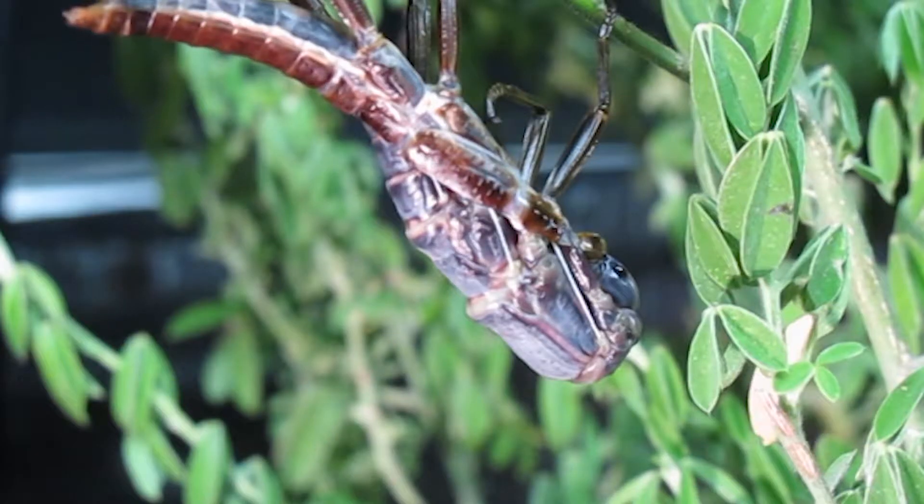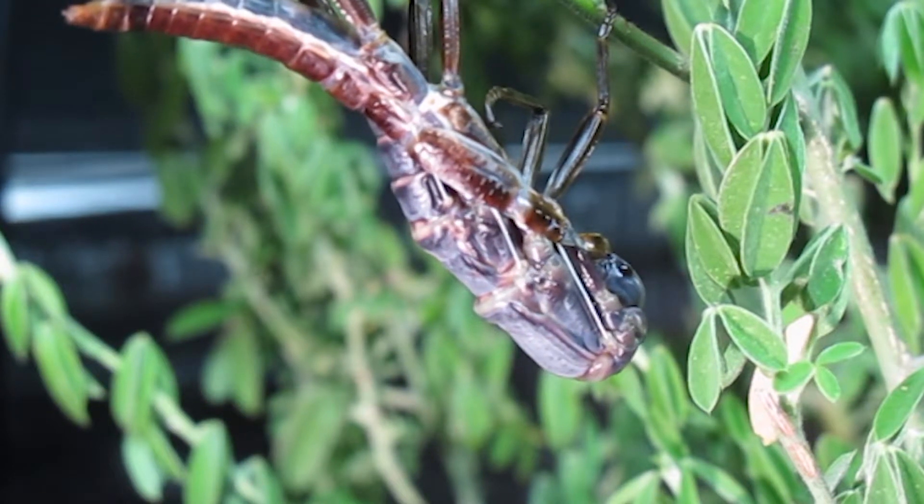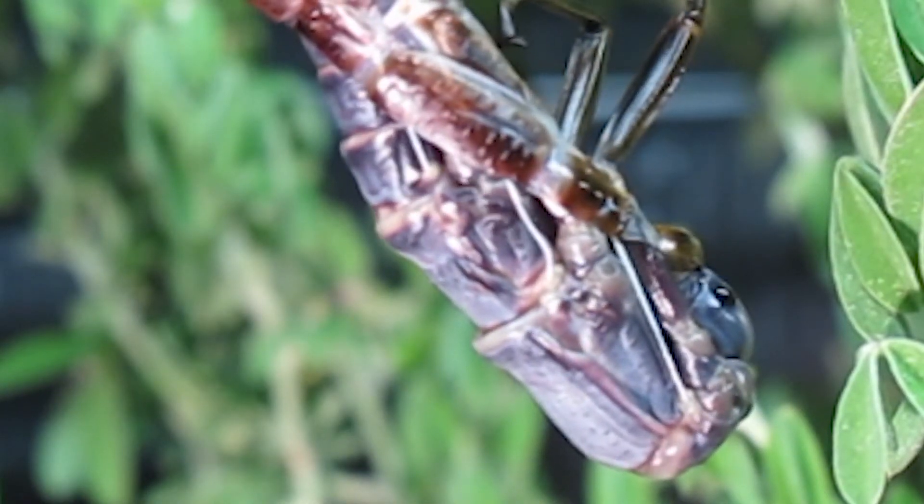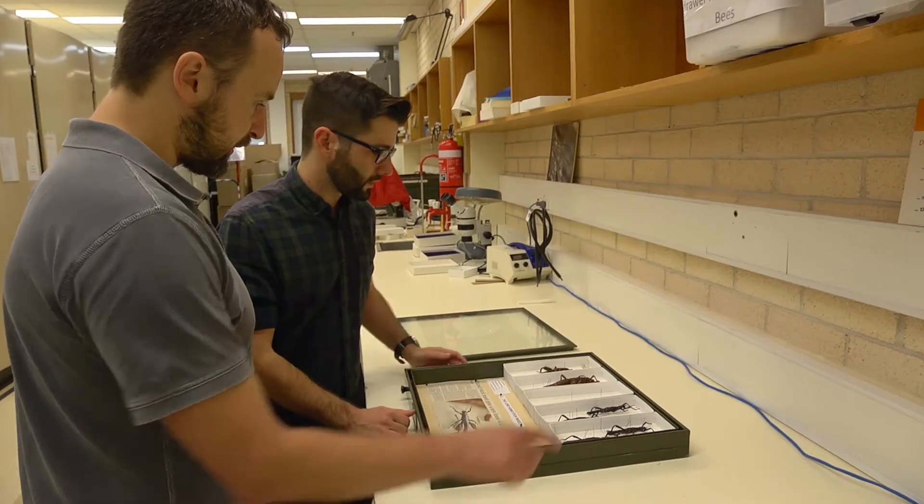However, we didn't actually know for sure whether this was the same species as the one that originally lived on the island, and this research confirms this link. To see whether it was the same species or not, we sequenced mitochondrial genomes from captive bred and museum populations, and we can see that the genomes have only very few differences.